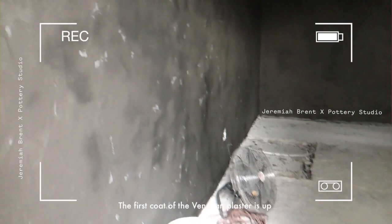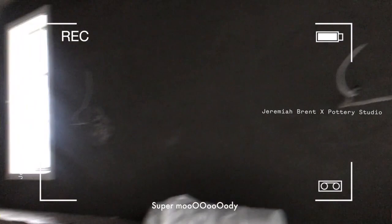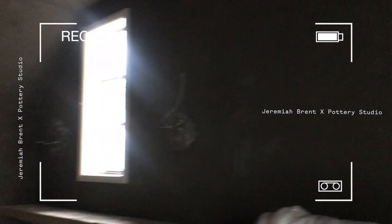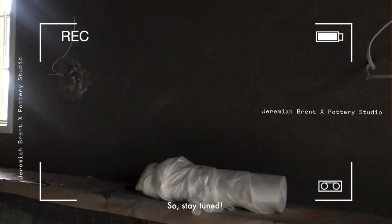All right guys, here we go! So the first coat of the Venetian plaster is up, super moody. And this is the tile from Clay Tile that I'm obsessed with — it's going to look really beautiful. Everything in here is super rustic and soft, and it's going to be a really cool place to create. Stay tuned!